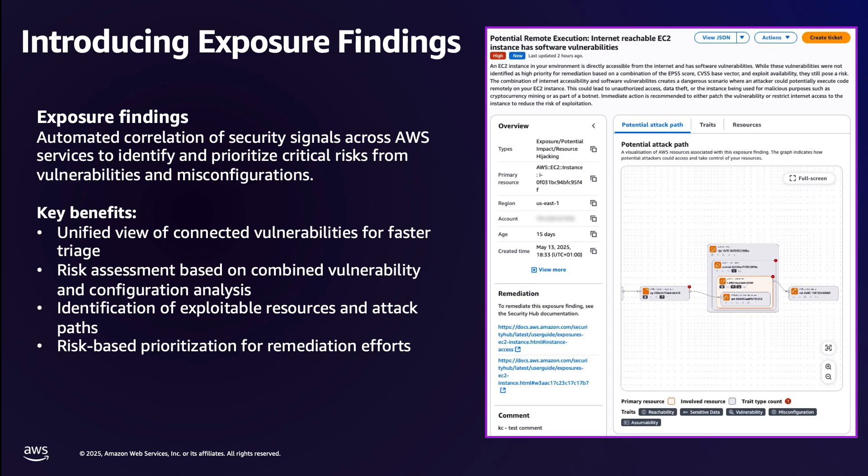Exposure findings are a new finding type in Security Hub. Exposures represent a shift in how we help customers understand risks. Instead of looking at individual findings in isolation, we automatically correlate signals across multiple AWS security services. This includes findings from AWS Security Hub CSPM, Amazon Inspector, and Amazon Macie. The correlation helps identify toxic combinations of vulnerabilities and misconfigurations, enabling true risk-based prioritization of security issues.